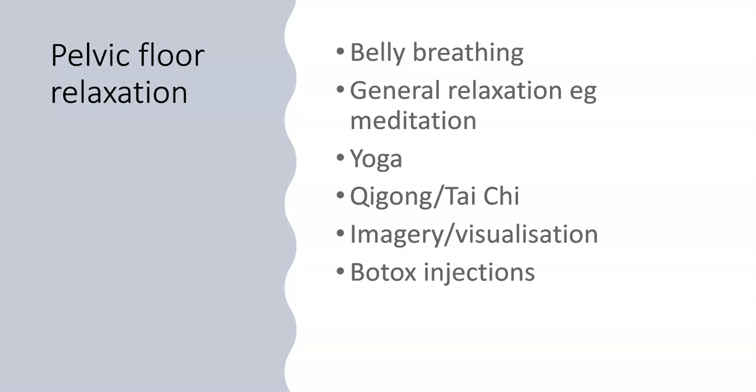With pelvic floor relaxation we can look at various techniques to help. One is belly breathing — learning how to use the diaphragm. General relaxation can also be helpful, as can body and mind interaction techniques such as yoga, qigong, and tai chi. You may use various visualisation or imagery techniques to help with pelvic floor relaxation, and if needed, Botox injections can be used if the above methods have failed.